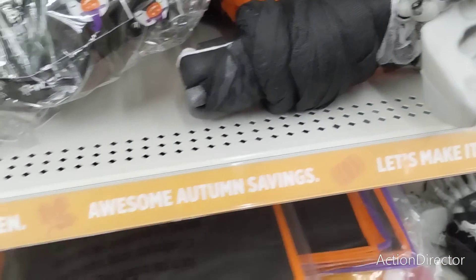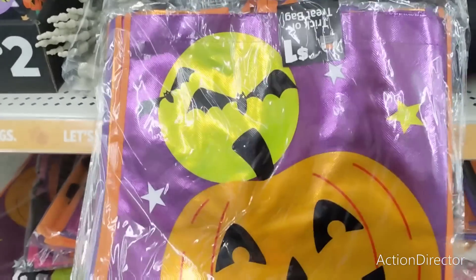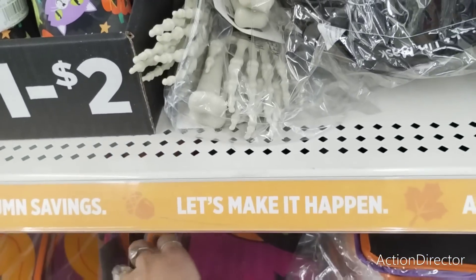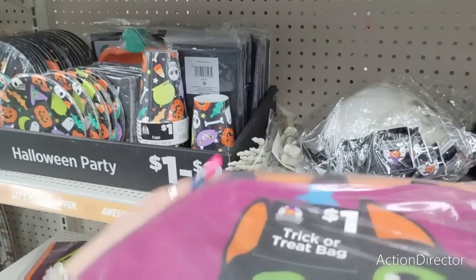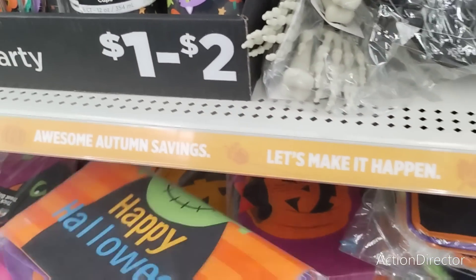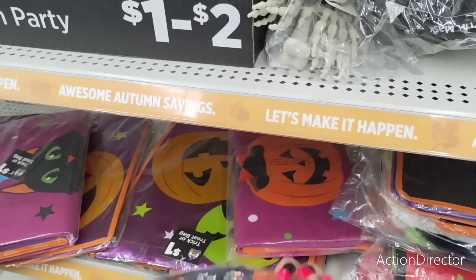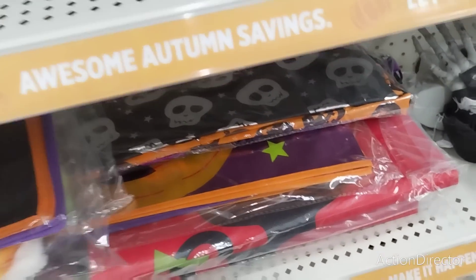This looks like fun — oh, they're cute little tote bags! They're a dollar. Look at those — the jack-o'-lantern, and I see a kitty cat sitting on a jack-o'-lantern. 'Happy Halloween' with Frankenstein. Again, these are only a dollar, and I'm sure there's other cute ones in here too.